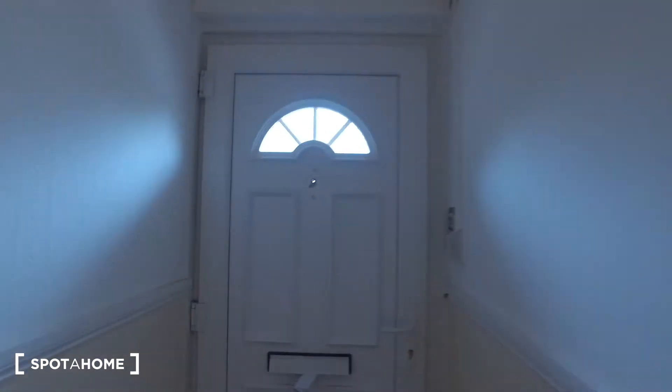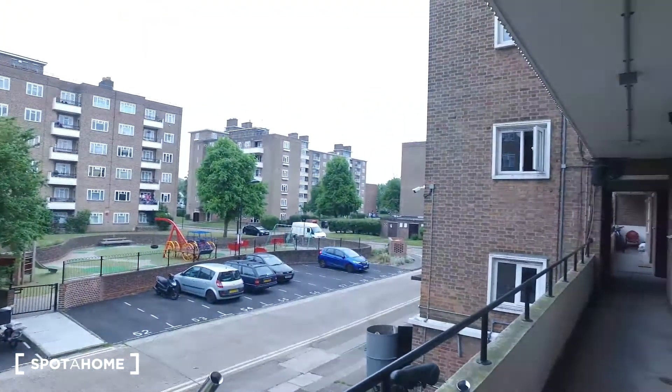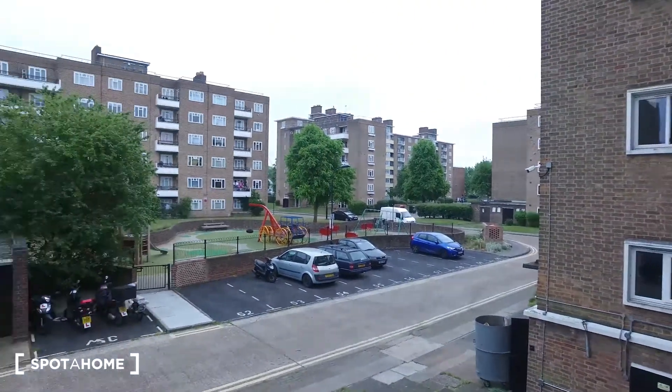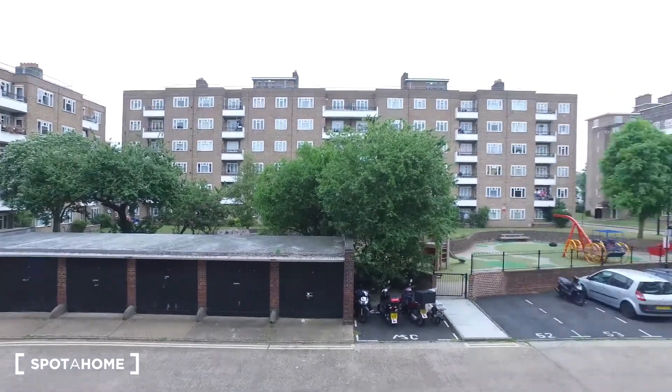The apartment I'm going to be showing you is four bedrooms and one of those bedrooms is available, so let's go ahead and check it out. Here is the front door area — we are on the first floor, with a car park and a playground and surrounding apartments just outside.